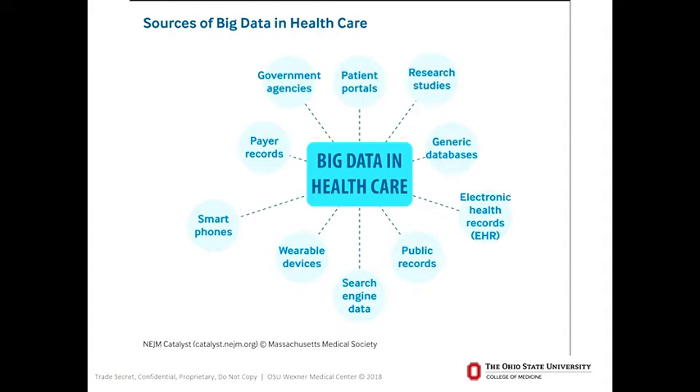Big data is also used in healthcare. There are different sources of big data in healthcare: government agencies like the CDC and Census Bureau, patient portals like MyChart and MyHealth, research studies, genetic databases, EHR systems like IHIS, public records from published research, search engine data, wearable devices, smartphones, payer records. These are all the different sources of big data, specifically for healthcare as we'll discuss today.